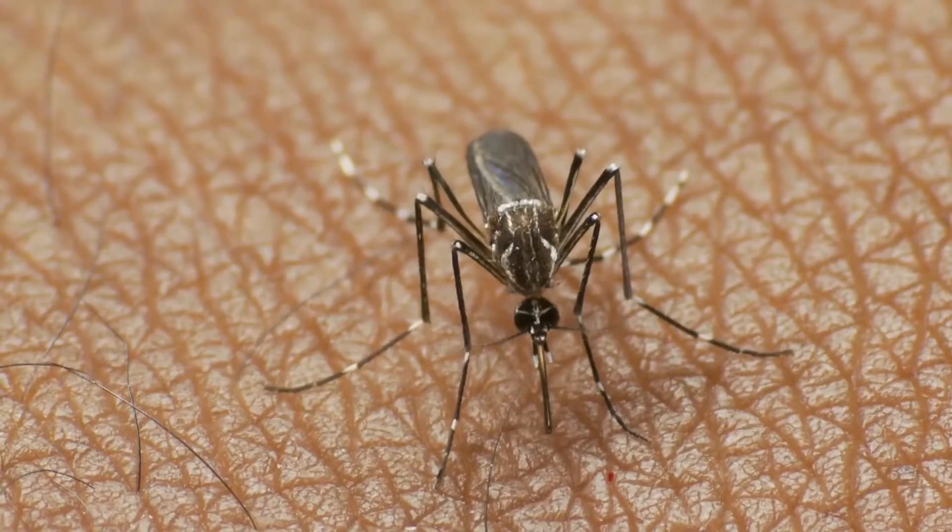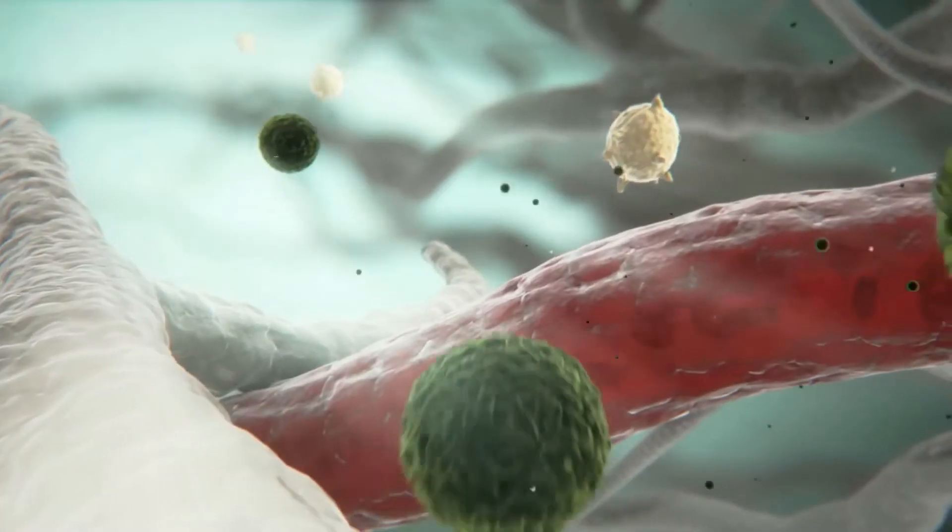Vector control is vital to limit the spread of mosquito-borne diseases. Vector control is any method used to limit the mammals, birds, insects, or arthropods that carry disease pathogens. The most common type of vector control is mosquito control, using a variety of strategies.